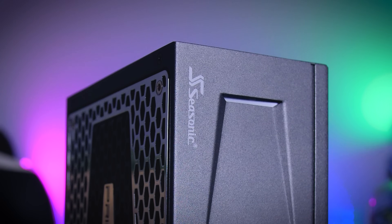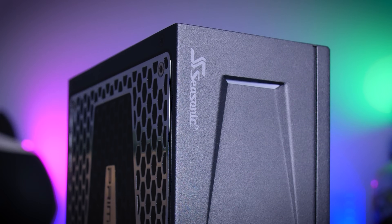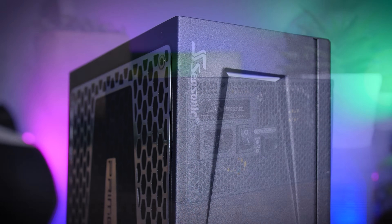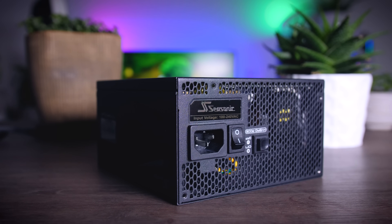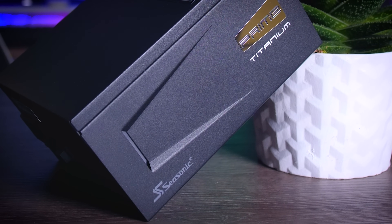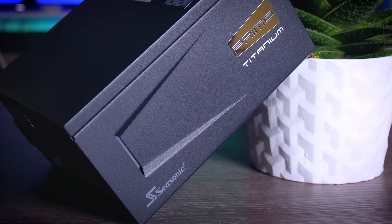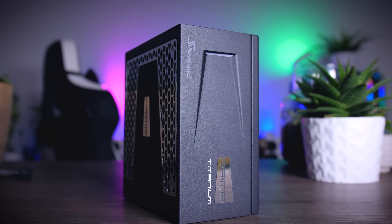This video is brought to you by Seasonic and their Prime Series power supplies. These top quality power supplies are very efficient, whisper quiet, extremely reliable, and my go-to choice for most of my test rigs and builds. And to make the deal even sweeter, Seasonic wraps it all up in a cozy 12-year warranty. Check them out using the links in the description below.